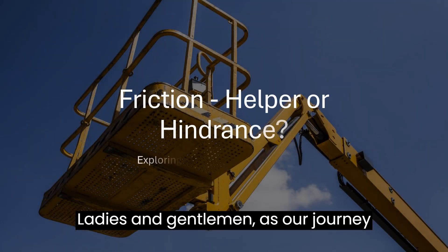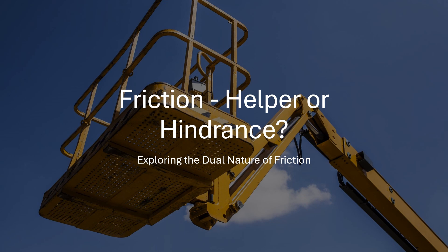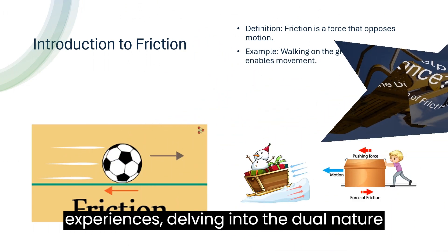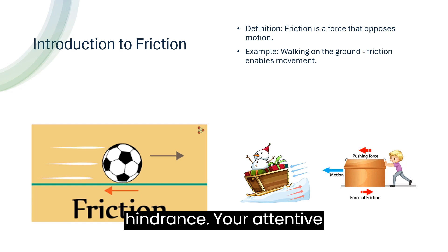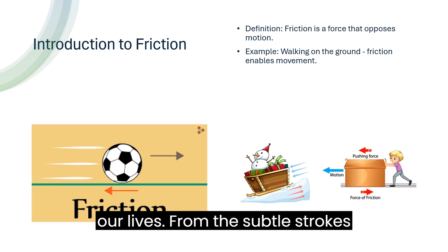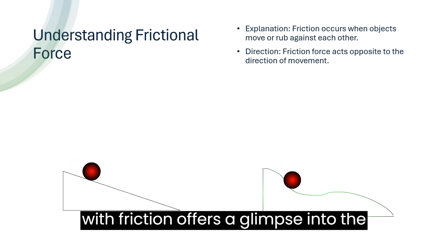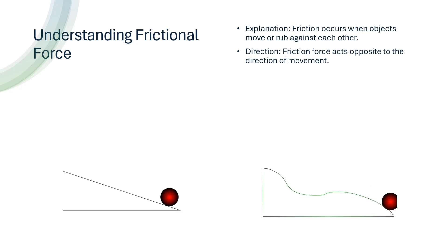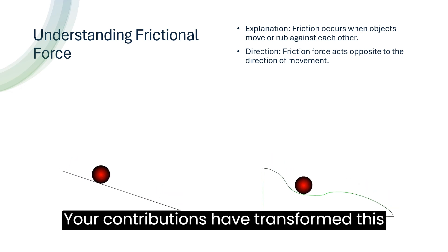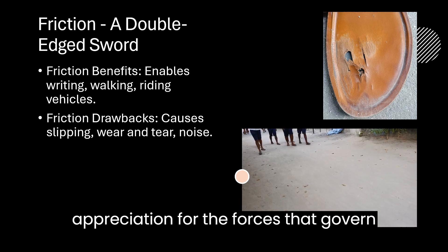As our journey through the intricate world of friction draws to a close, I stand before you with a profound sense of gratitude. Today we have explored the nuanced interplay of forces that shape our daily experiences, delving into the dual nature of friction as both a facilitator and a hindrance. Your attentive presence and thoughtful engagement have enriched our exploration, illuminating the complexities of friction's role in our lives. From the subtle strokes of a pen on paper to the thunderous roar of tires on asphalt, each interaction with friction offers a glimpse into the intricate tapestry of our existence. I extend my heartfelt thanks to each and every one of you for your unwavering enthusiasm and participation. Your contributions have transformed this presentation into a dynamic dialogue, fostering deeper understanding and appreciation for the forces that govern our world.